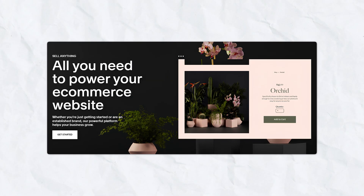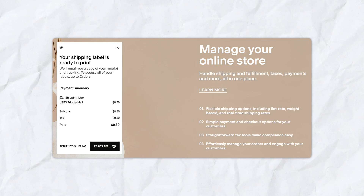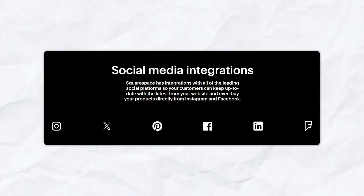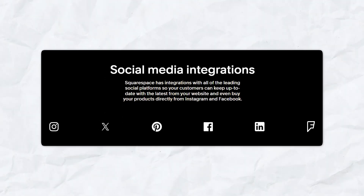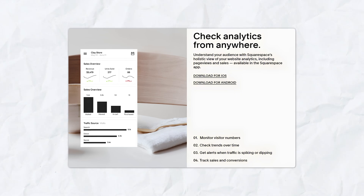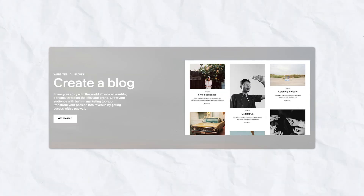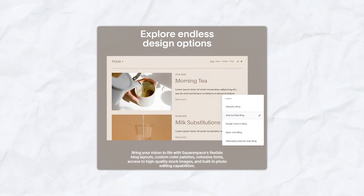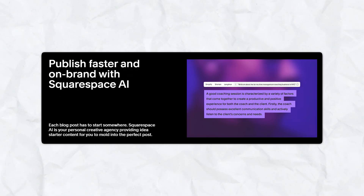Squarespace excels in e-commerce with robust tools for managing products, orders, and inventory. It also supports digital products, subscriptions, and appointment scheduling. Built-in email marketing, SEO tools, and social media integrations help you grow your audience, and Squarespace's analytics provide insights into your site's performance. Squarespace also offers strong blogging tools and gorgeous portfolio layouts, making it an excellent choice for creatives and bloggers who want to showcase their work professionally.